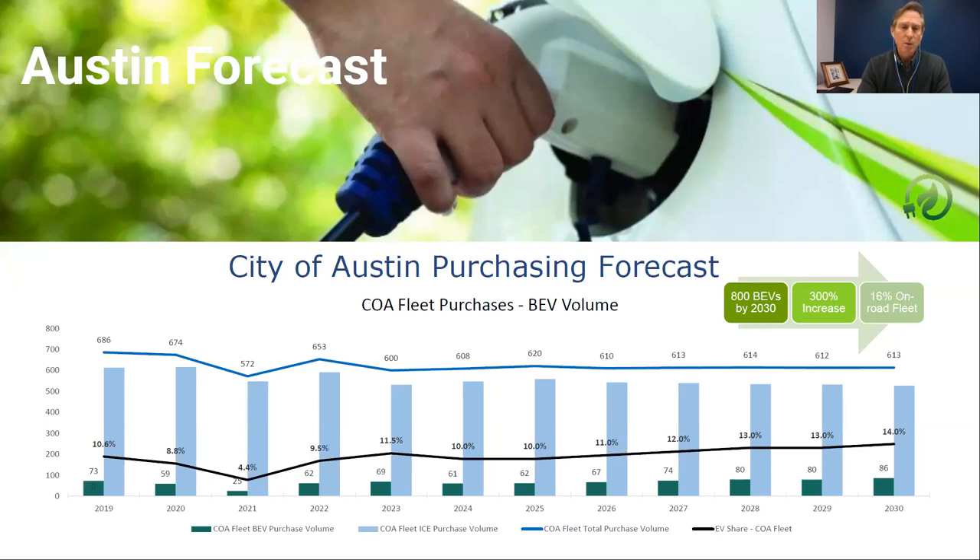We do a forecast to understand if we're onboarding BEVs at a rate relative to national trends. In the first few years we stayed ahead of those trends — nationally about 15 to 17 million vehicles are sold annually and only about 4.5% are battery electric. We were targeting that in 2021 and have been ramping up our forecasted BEV complement, expecting a 300% increase over the next seven years. But that's subject to change depending on battery technology and the number of charging stations that become available — this is a flexible, not a fixed picture.